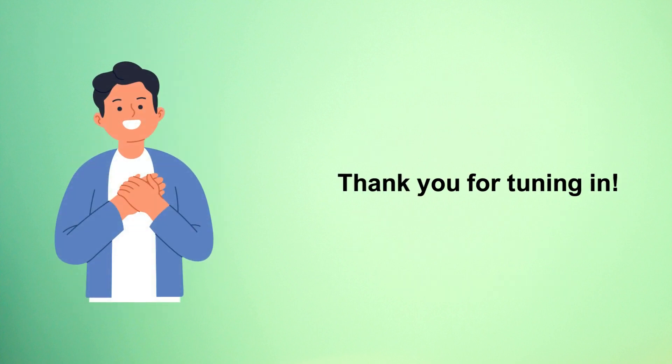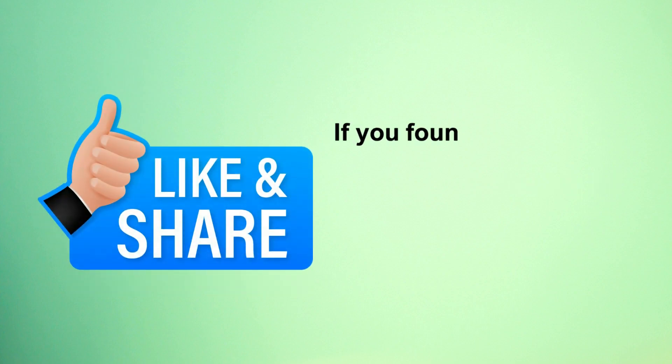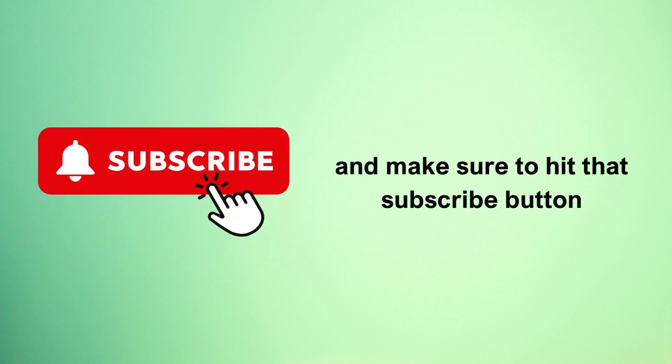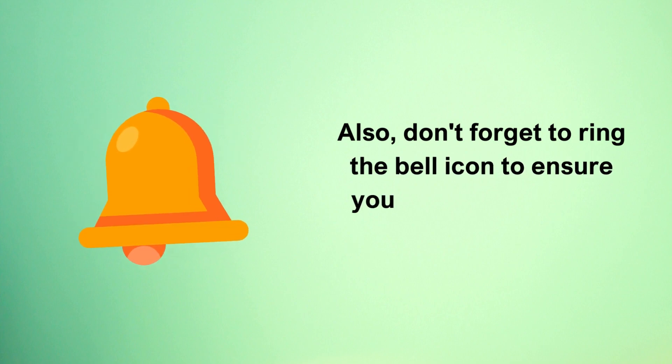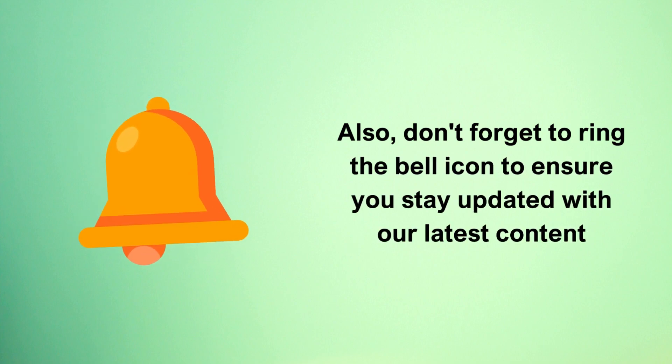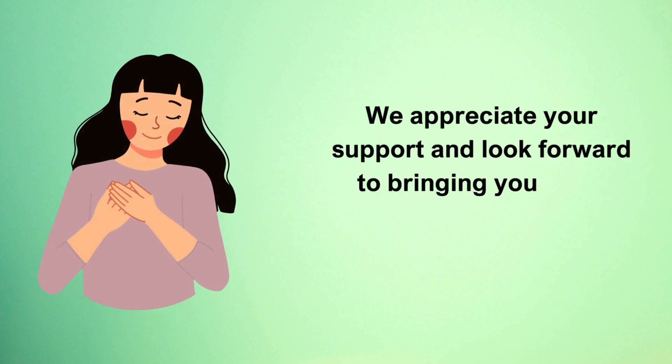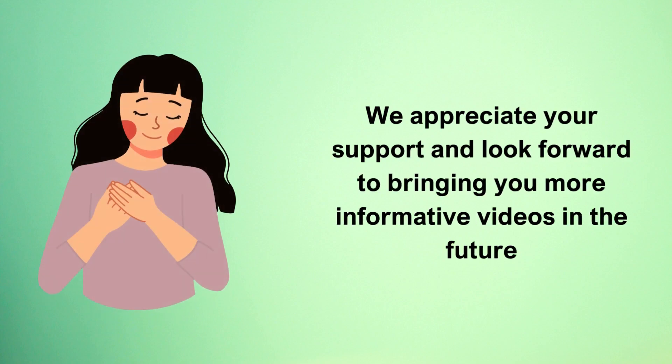Thank you for tuning in. If you found value in this video, please give it a thumbs up, share it with your friends, and make sure to hit that subscribe button. Don't forget to ring the bell icon to ensure you stay updated with our latest content. We appreciate your support and look forward to bringing you more informative videos in the future.